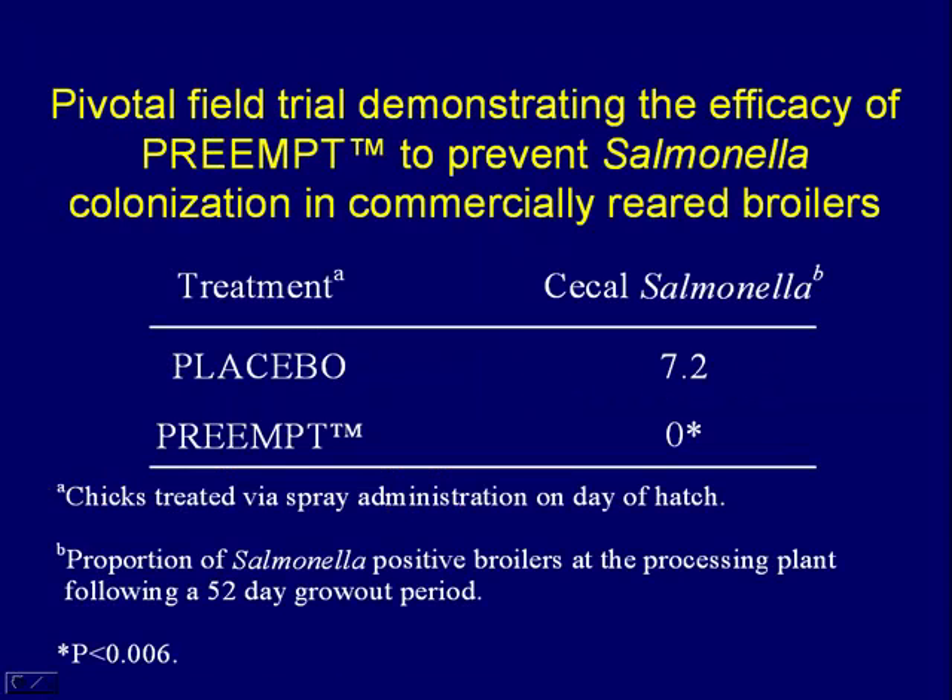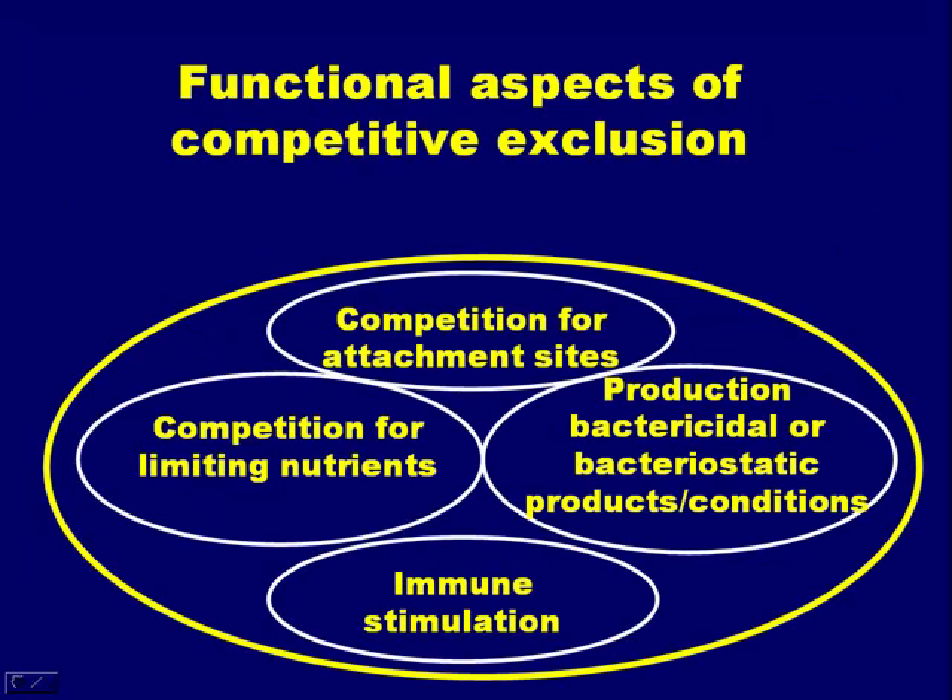This shows that competitive exclusion — these anaerobic populations within the gut — does provide a function: in this case, excluding salmonella. That's the term 'exclusion' — they exclude unwanted bacteria from colonizing. At 52 days of age, something applied at birth was able to exclude salmonella from colonizing the gut even when the chicks were processed. The concept behind competitive exclusion is that beneficial bacteria either attach to attachment sites in the gut, keeping pathogens from binding, compete for nutrients, produce antagonistic compounds against encroaching pathogens, or perhaps stimulate the immune system.